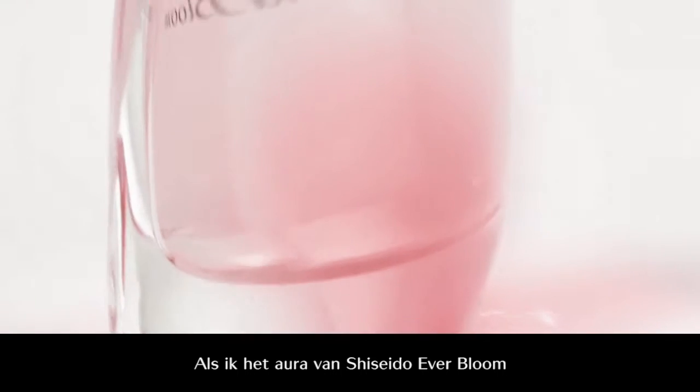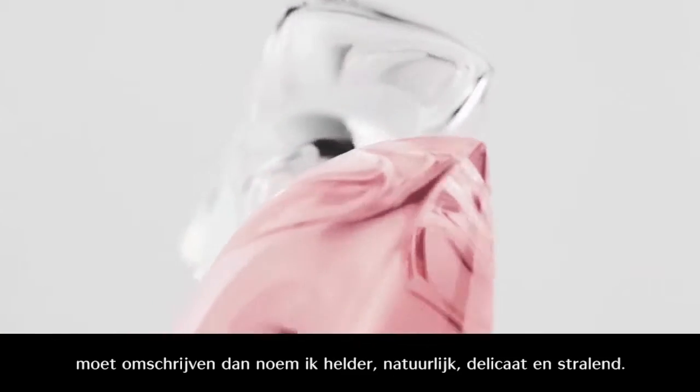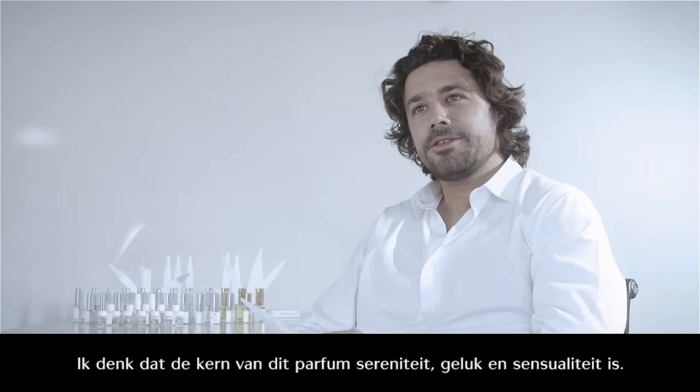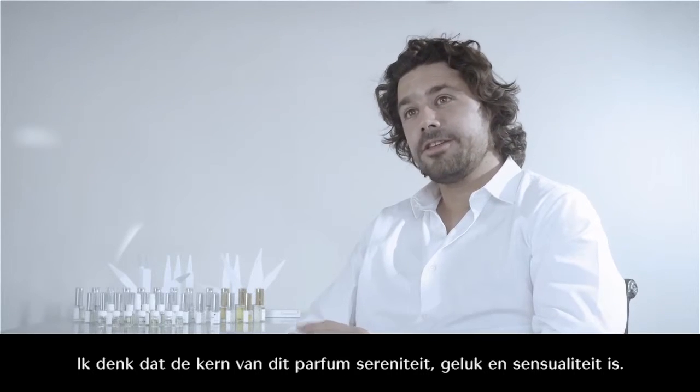If I would have to describe the aura of Shiseido Everbloom, I would say clean, natural, delicate and radiant. I think this fragrance is about serenity, happiness, sensuality.